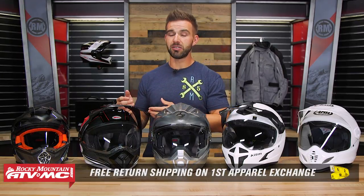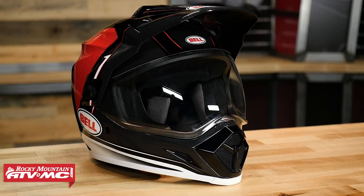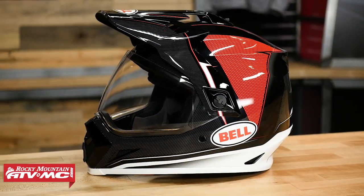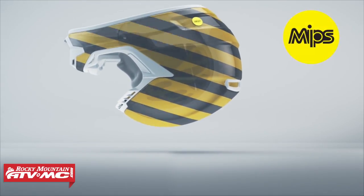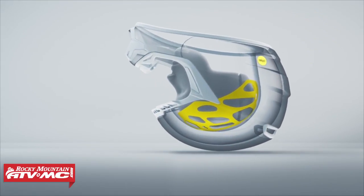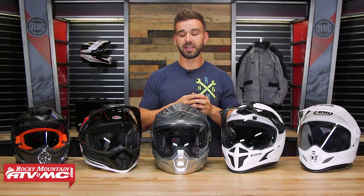The MX-9 Adventure is going to be DOT and ECE rated, very comfortable, good venting. The shield is not optically correct — that's one nitpick I have, but it's not a deal breaker. The big feature here is the MIPS liner system on the inside, which goes between the EPS and the comfort liner. MIPS stands for Multi-Directional Impact Protection System. The MIPS liner allows the rider's head to slip just a little bit inside the helmet in the event of an angular crash to help disperse some of that energy. That's a big safety feature, and it is the only helmet in the lineup using it.